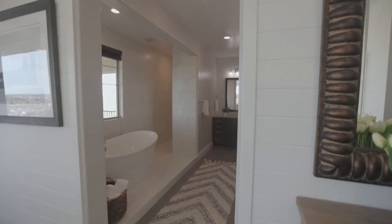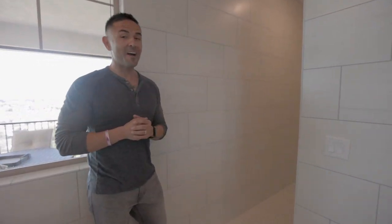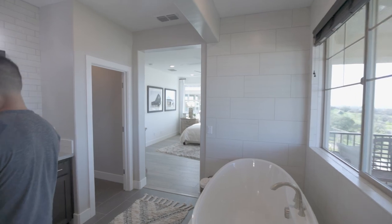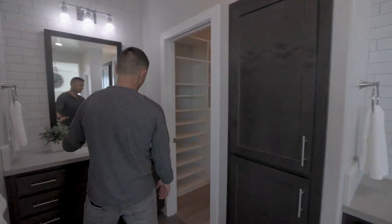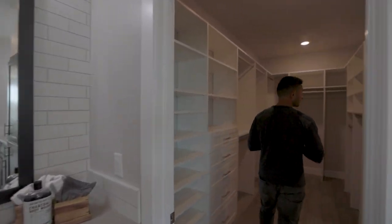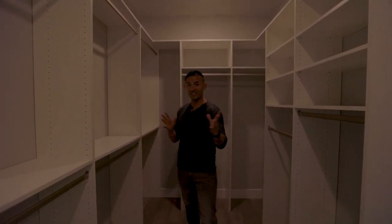Check out this beautiful master bathroom — they have dual shower heads with no door. Over here you have your sink and vanity area, same on both sides. And check out this beautiful walk-in closet — plenty of space with a his and hers setup. Love it!